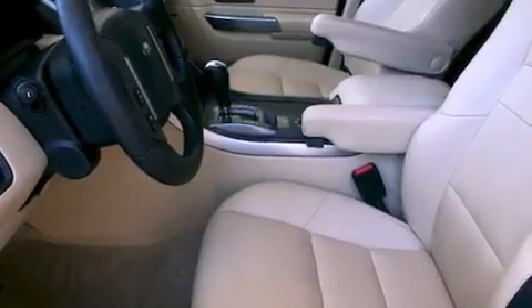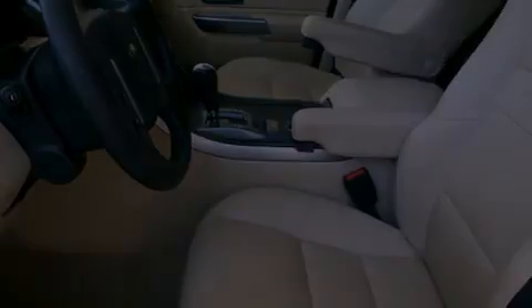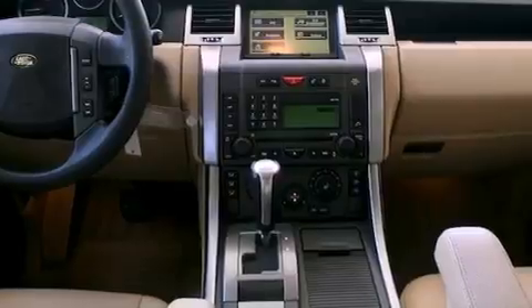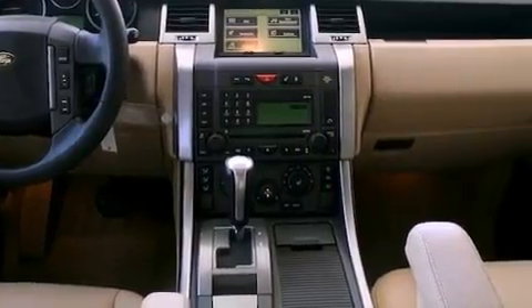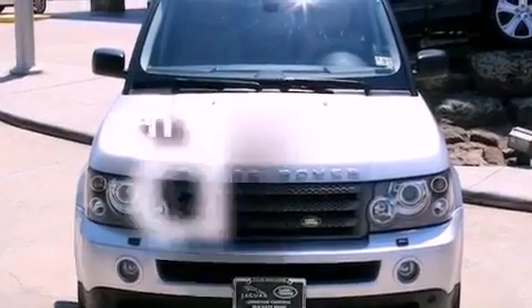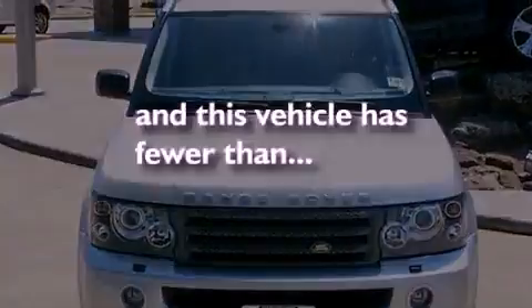Its top features include a power moonroof, dual power seats, a navigation system, a premium audio system, a passenger side vanity mirror, a security system, front fog lights, a traction control system, and air conditioning with automatic climate control. This vehicle has fewer than 65,000 miles on the odometer.